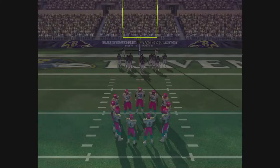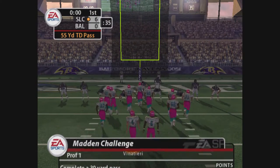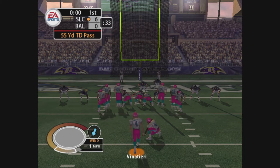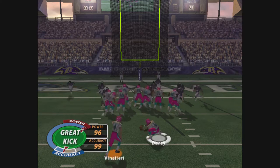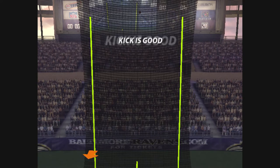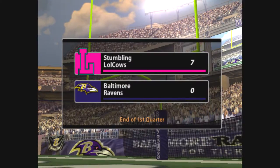You better kick it here. Finaterra comes in to attempt the point after. And it's up. The extra point attempt is good. So at the end of one, the score is set.